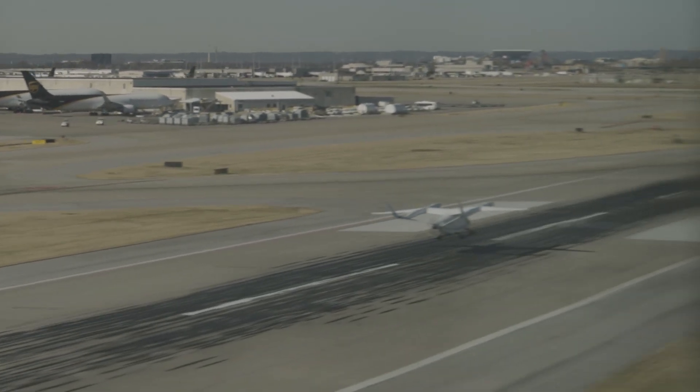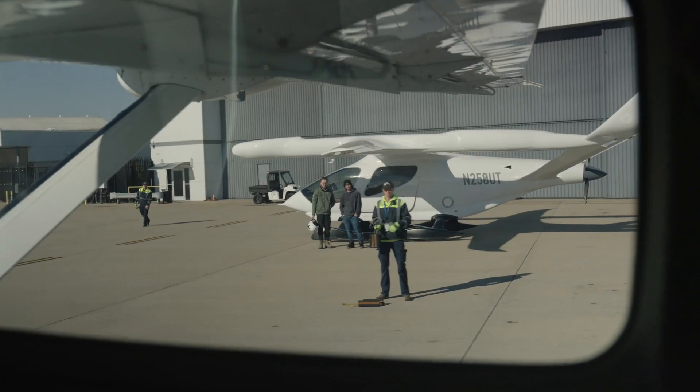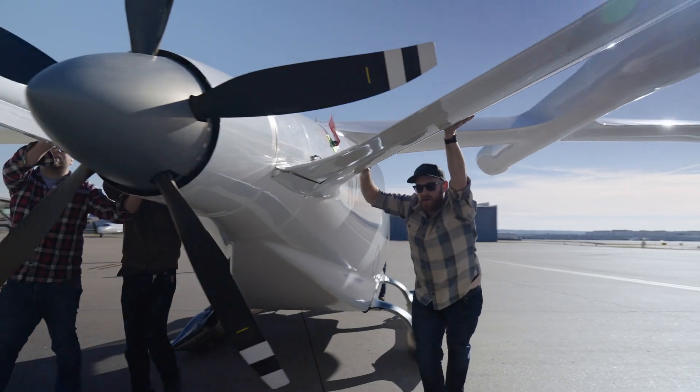Look at all those Worldport jets, gee. We're back here in Louisville, Kentucky to support the UPS visit.